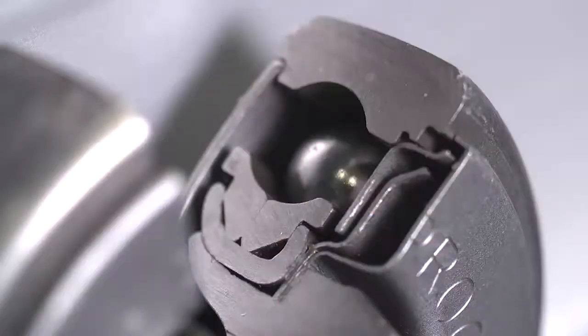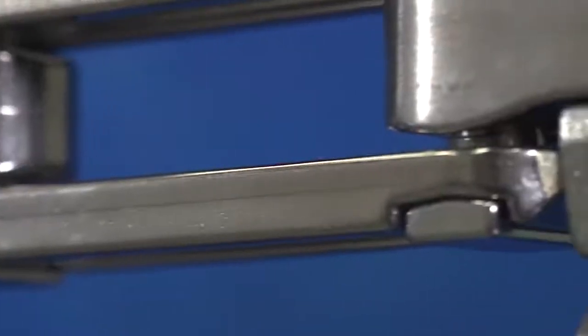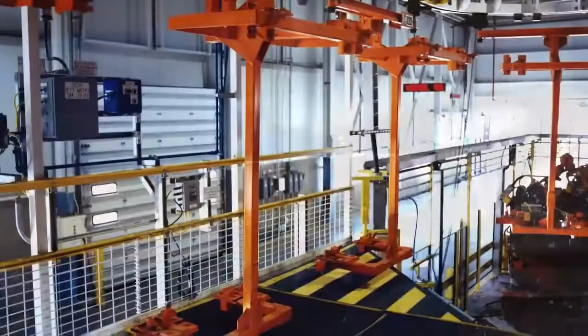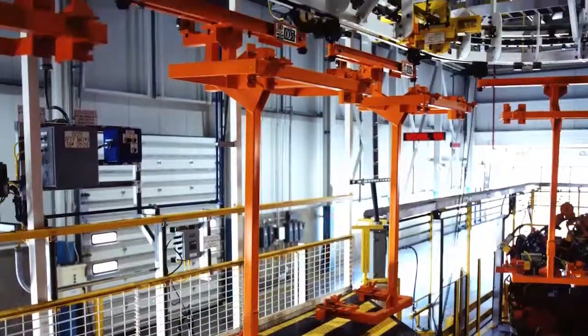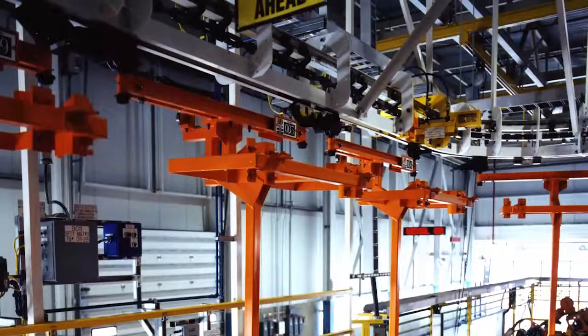Competition that has come to try to clone our designs hasn't had any success. Because we make our components in-house, we're able to constantly monitor the quality and tolerance of the parts that go into each trolley. This kind of attention to detail has enabled many customers to use our trolleys for extended periods of time.